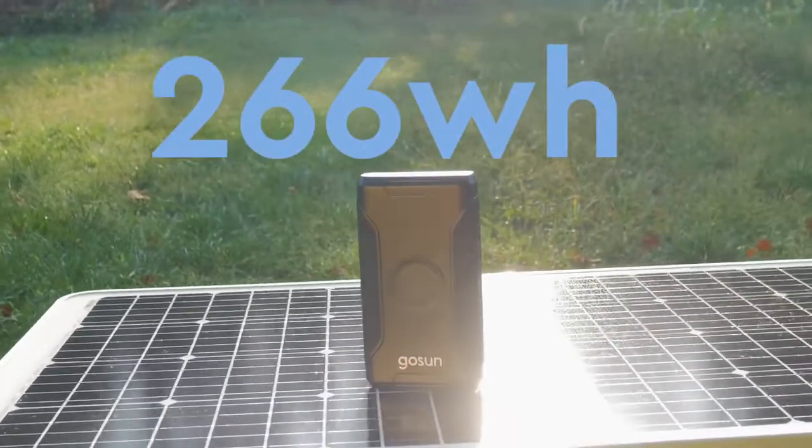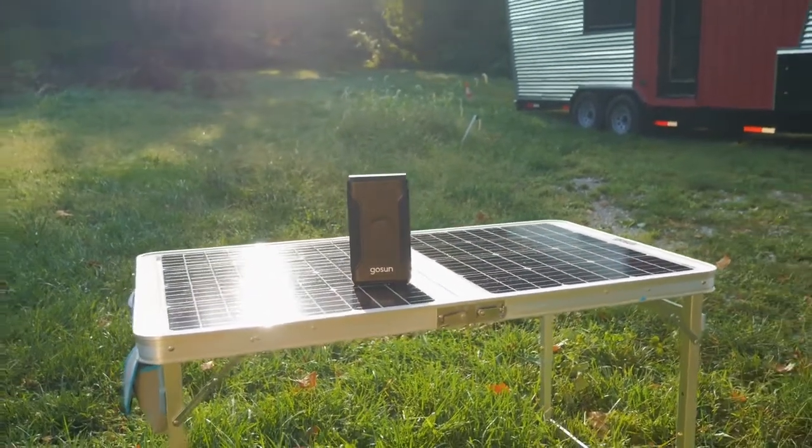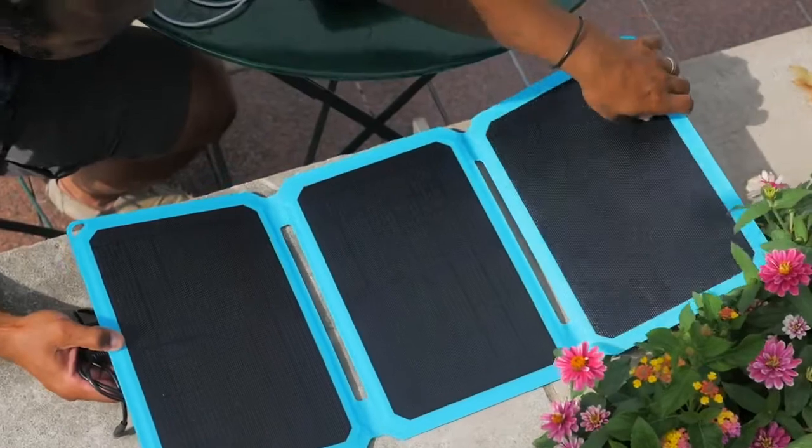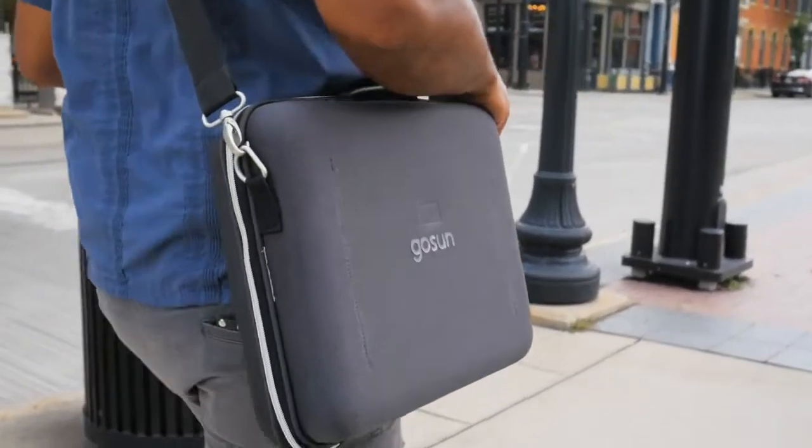Quickly charge the 266-watt-hour lithium-ion battery with GoSun's solar table, or opt for either single or twin folding solar panels that fit in the carry case so you can charge everywhere you go.